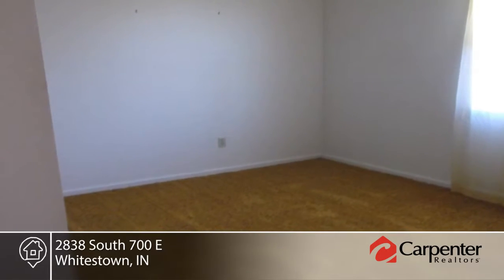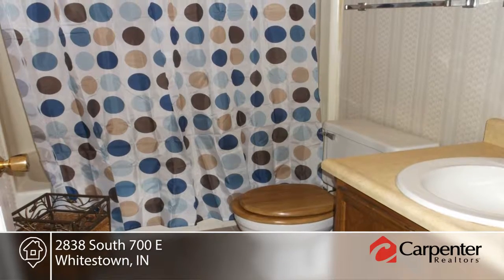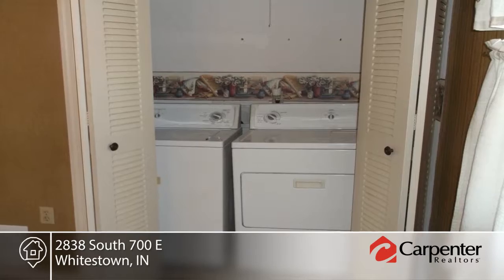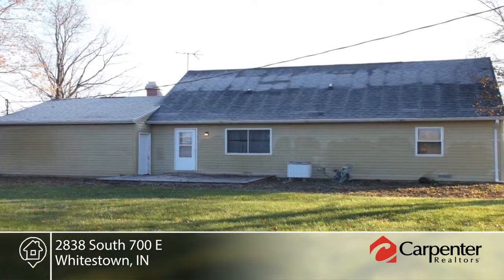This well-maintained home also includes a two-car garage, furnace, air, windows, roof, and water heater, all installed in 2006. This home offers a great country setting, but is close to I-65.